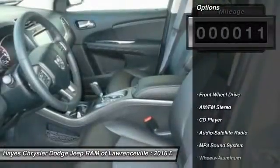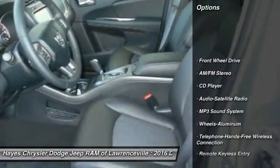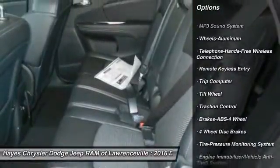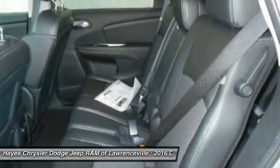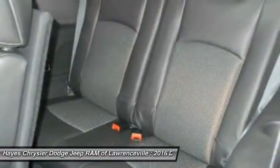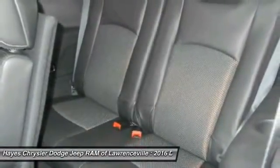Here are some of this vehicle's great options: traction control, anti-lock braking system, Bluetooth wireless data link for hands-free phone, HomeLink garage door opener, air conditioning front, power steering, cruise control, aluminum wheels, floor mats, FWD.